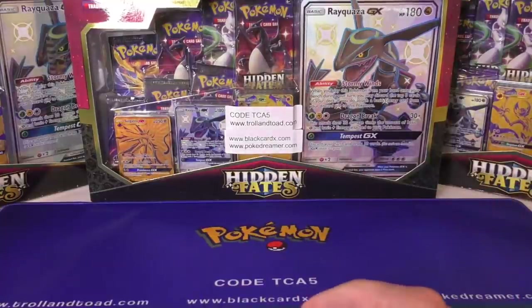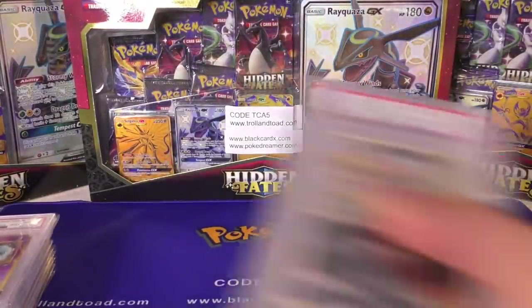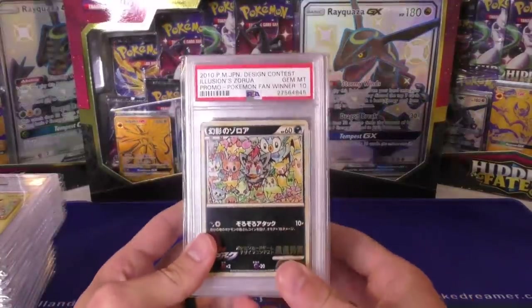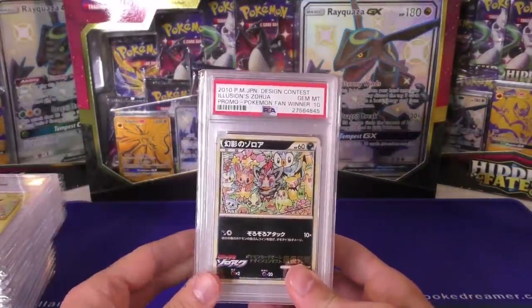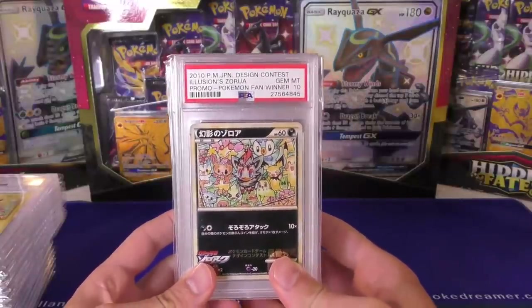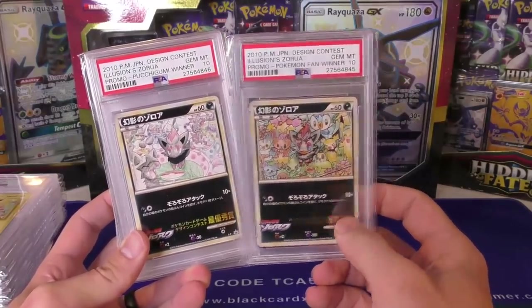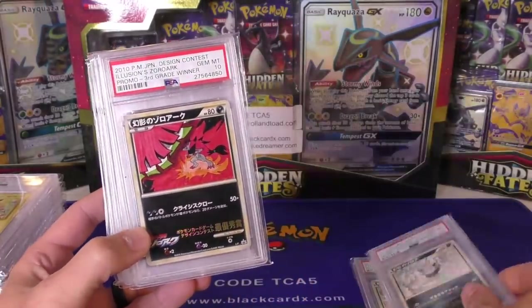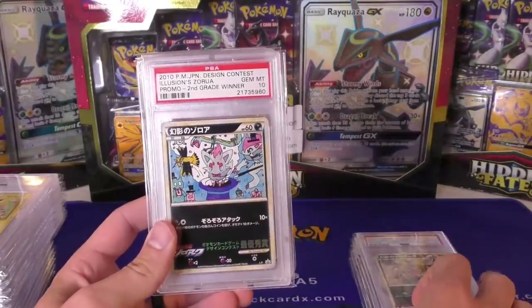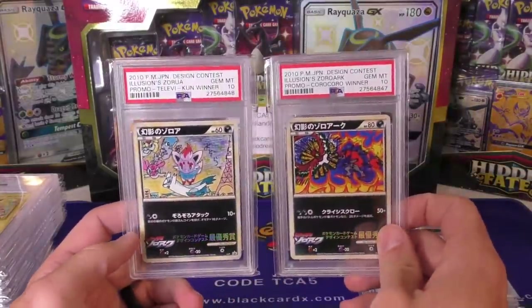I did have another Yu-Gi-Oh card I was going to show you guys, but the wrong card was sent so I'm having to return it. What I'll show next is part of the consignment — probably some of the most expensive items included. What we have here is the Illusions Zorua design contest cards, where people drew different pictures and won them for kindergarten, first grade, second grade, and so forth. It's a 10-card set, and each of the 10 winners received 10 copies, so each of these is one of a hundred. There aren't many available online at all right now, and they're worth way more now than they used to be.